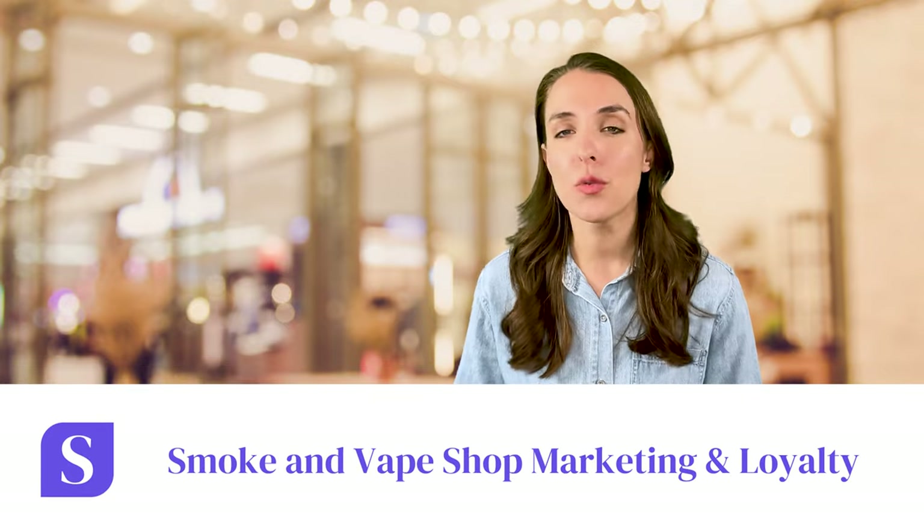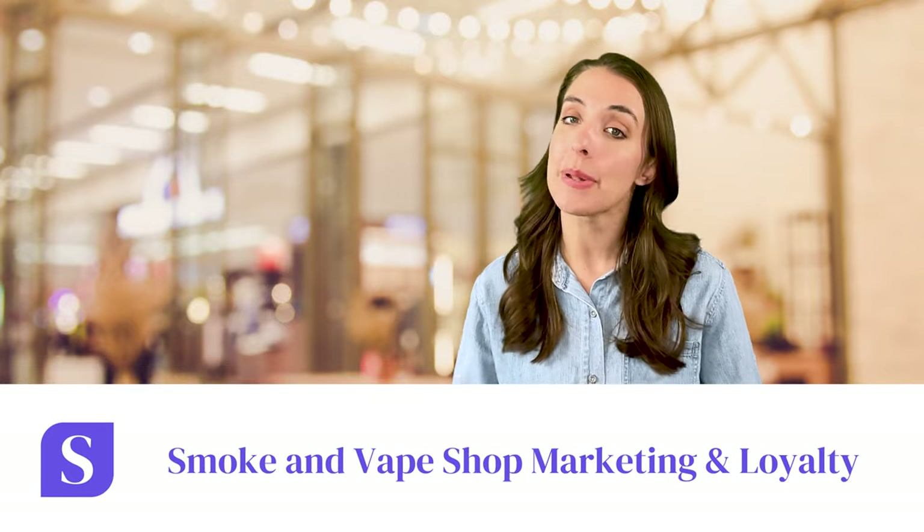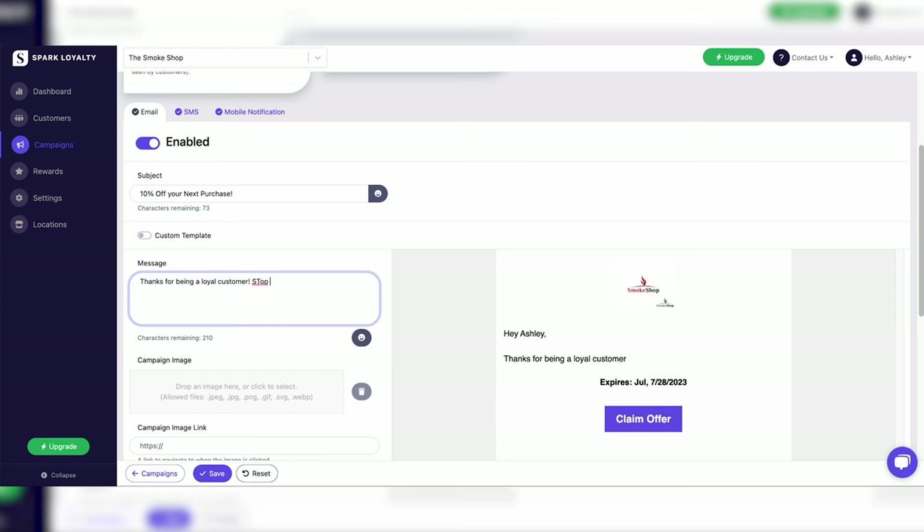Spark Loyalty is one of the only systems available with SHAFT-compliant marketing tools. We want to help you reach your customers and grow their loyalty, and our mobile marketing tools are the best way to do this legally and effectively.